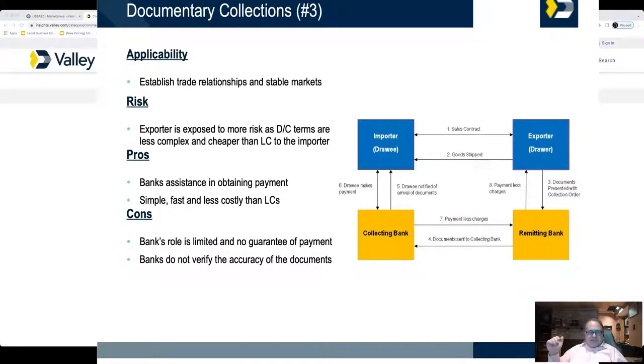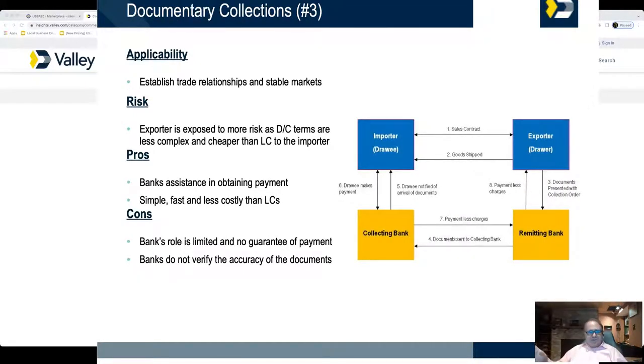The next slide is probably the most misunderstood payment method: documentary collections. This is typically what happens behind the scenes when a letter of credit goes wrong. But in and of itself it's a great payment method — maybe as an exporter you don't need the full protection a letter of credit gives you, or as an importer you know your supplier but need some proof of shipment, perhaps for purchase order financing or because your bank is asking for that underlying transaction.